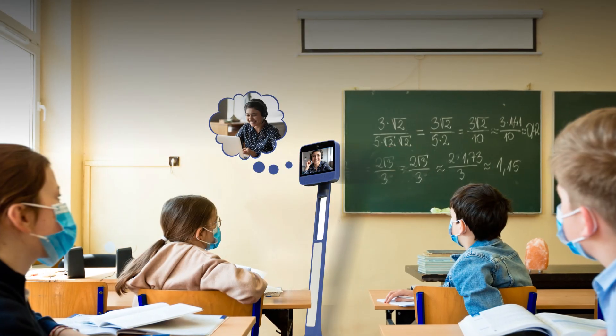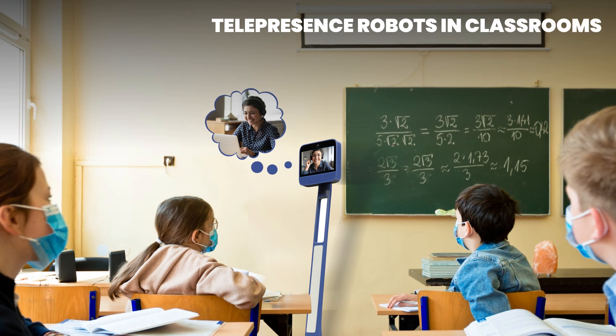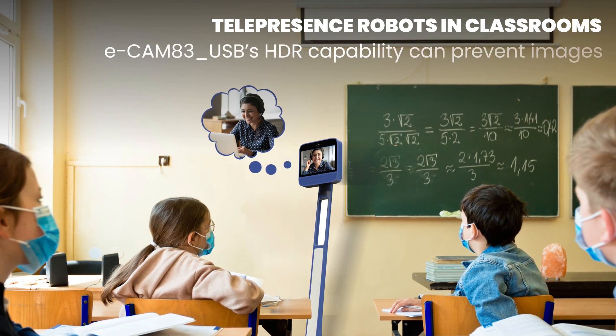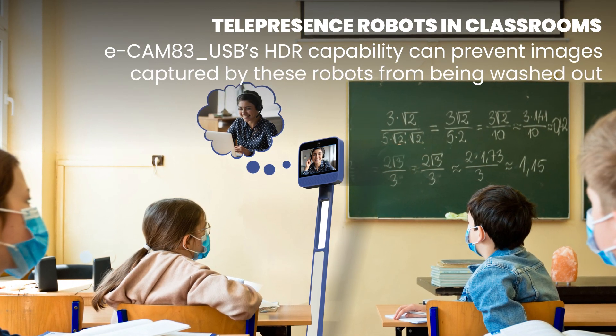A classroom with natural lighting is an example of such an environment. Telepresence robots used in such scenarios might have to face the sun directly, in which case the HDR capability of the Ecamm 83 USB can prevent bright areas of the image from being washed out.